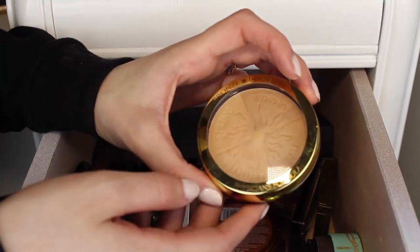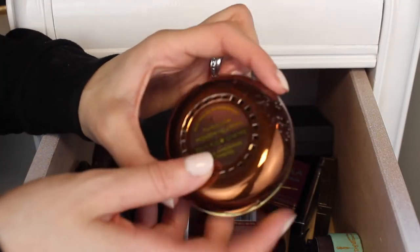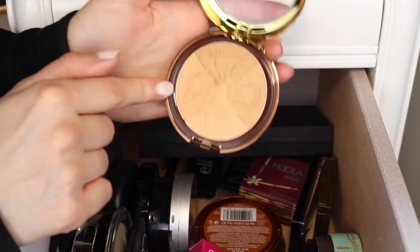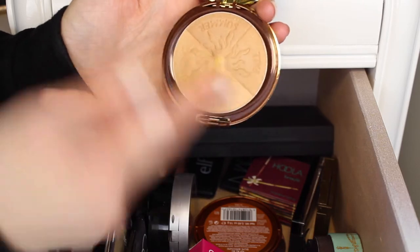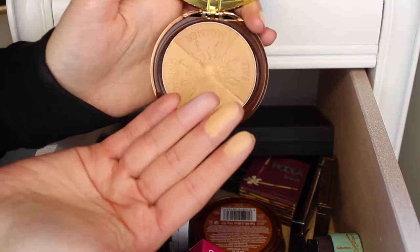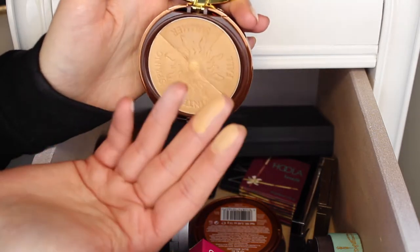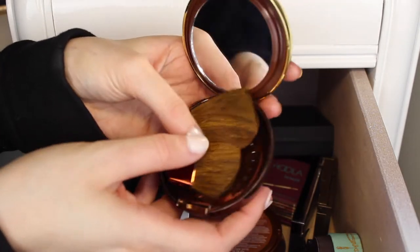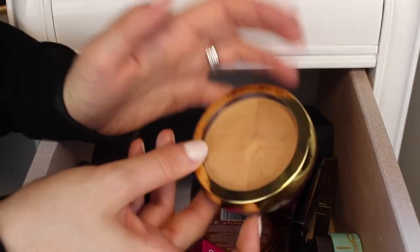Next I have this Physicians Formula bronzer — the Bronze Booster in the shade Light to Medium. It has all the different season names on it, so this one's Winter, which is extremely light for a bronzer. Even all mixed together, it's just a little too light for me, but it is really nice and smooth. I am going to give this one away just because it's a little too light for me.